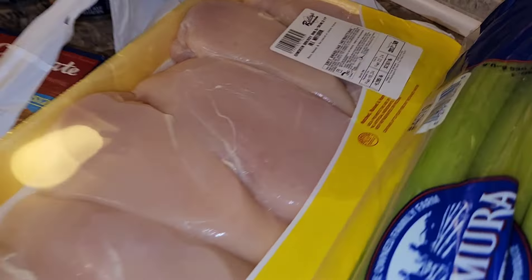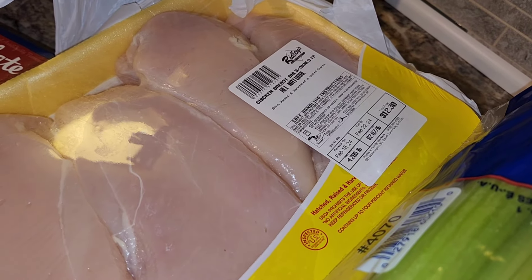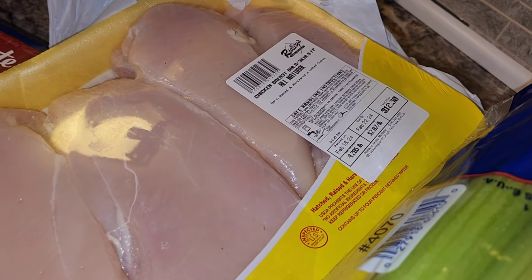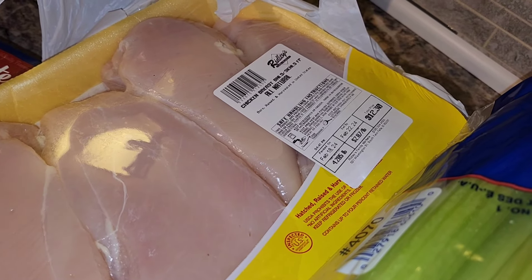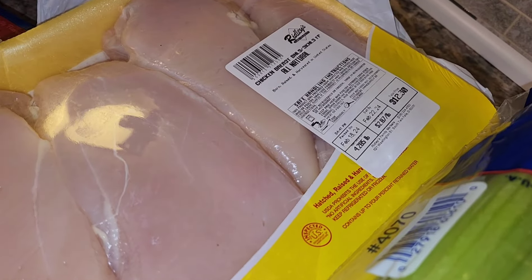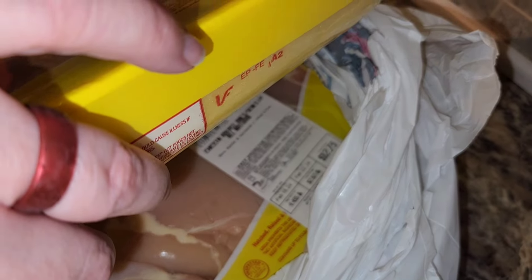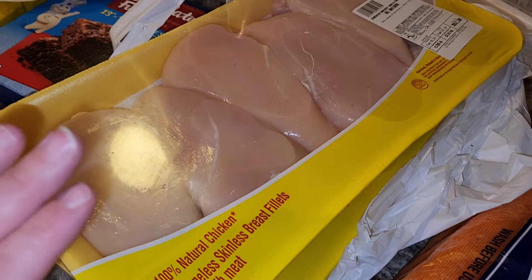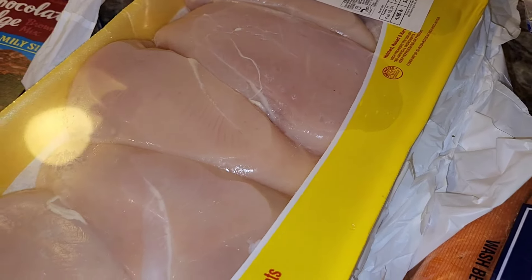Chicken was on sale. I have lots of chicken on my canning shelf behind me and also in the freezer, but we're going to do something different with this. This chicken breast was $2.87 a pound — I got one package for $12.30 and one package for $12.73. I am going to cook all of this, shred it, and then freeze it just to make my life a little bit easier.